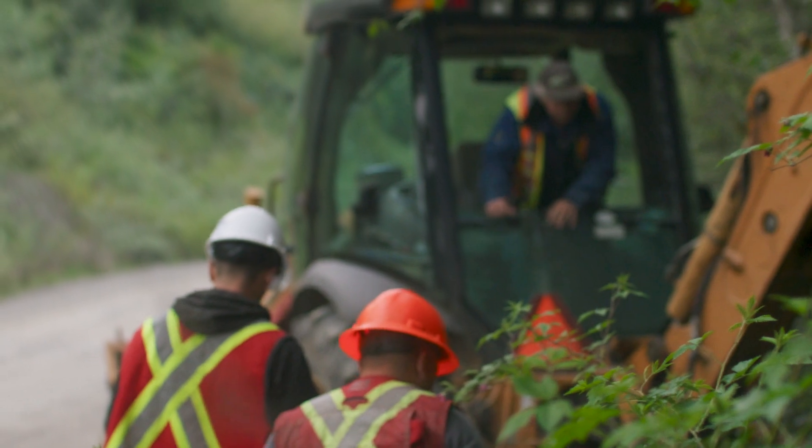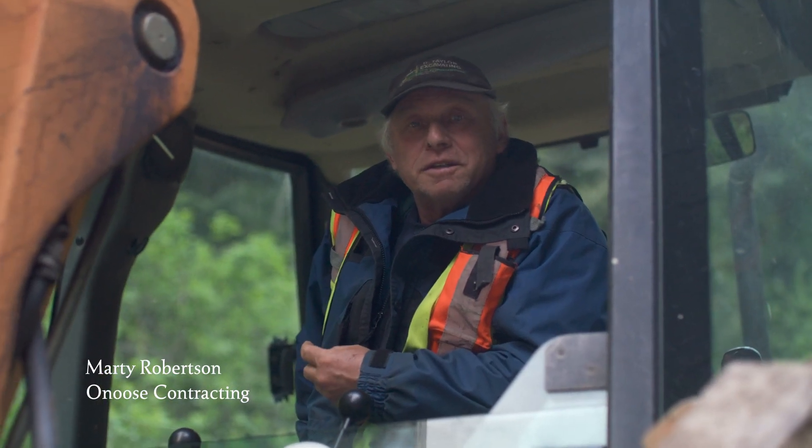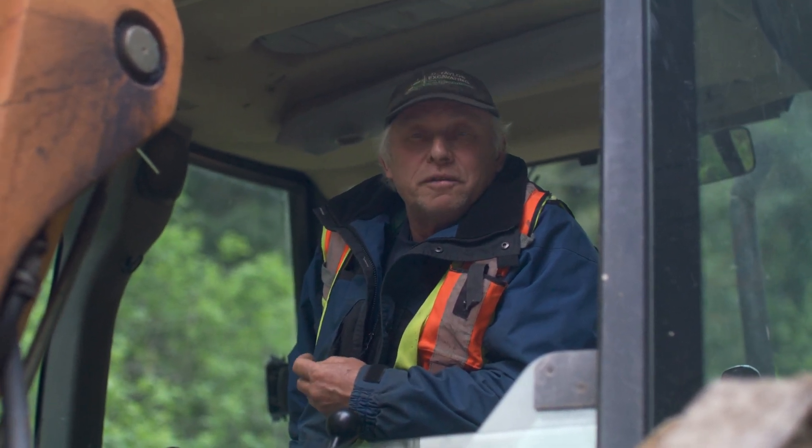My name is Marty Robertson. I'm a Hawaiian citizen. We're out here at the Banfield about the 69 mark. We're digging test holes for the new improvement, safety improvement for the Banfield main.